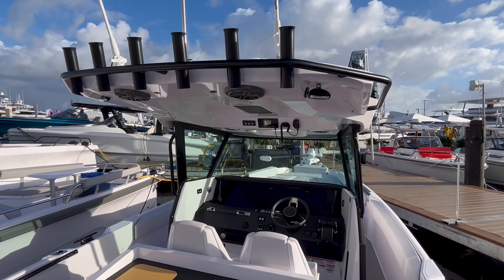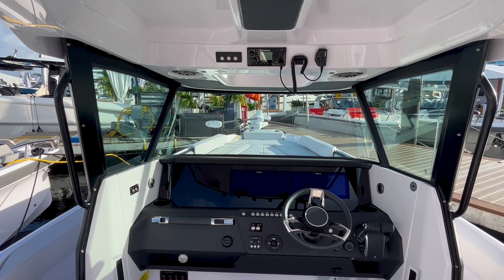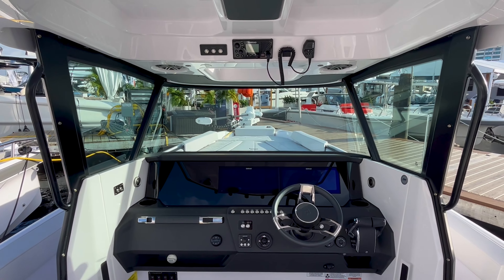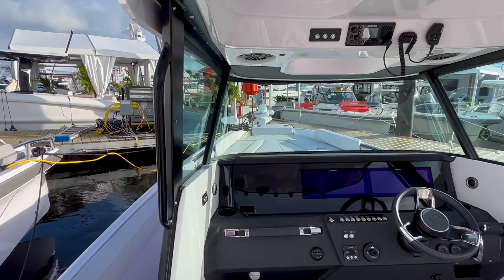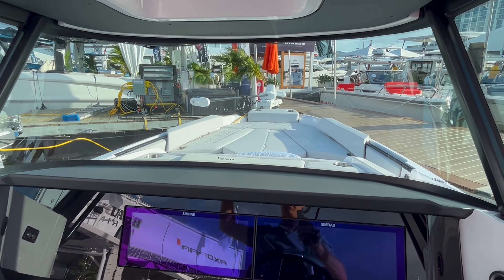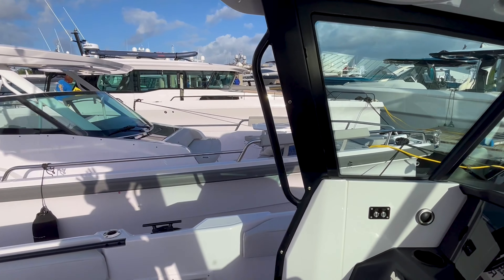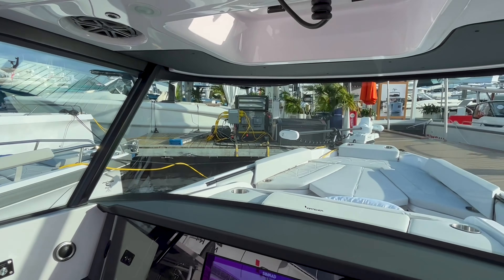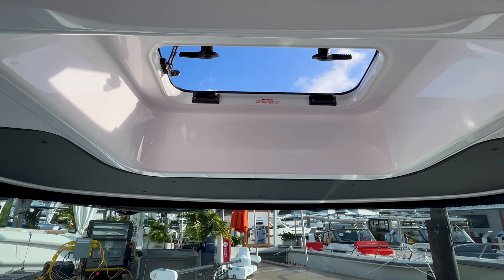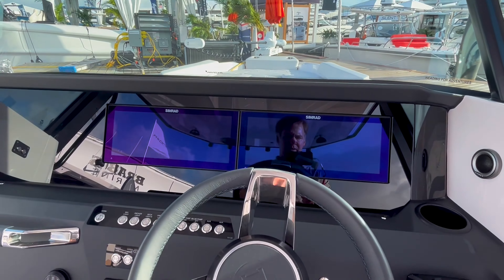Taking a look at the hard top — this is not your traditional center console. There's a lot of Axopar innovation here with a real windshield. Unlike center consoles in the marketplace where maybe one person is warm and dry, you are going to be in pretty good shape here, fully surrounded by this three-sided windshield. The hard top extends well past the two helm seats, and you can add soft enclosures along the sides. A really important feature is the opening hatch forward on the hard top — air is going to come right down and through, providing a lot of cooling and air circulation.